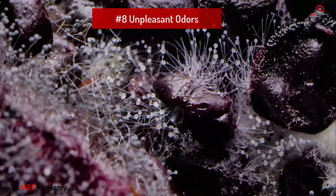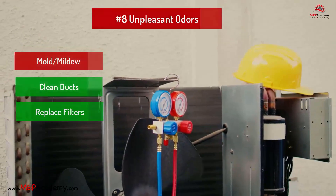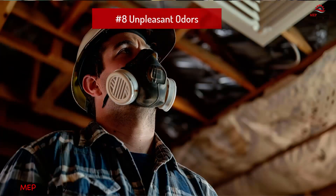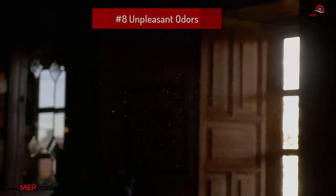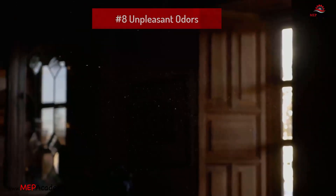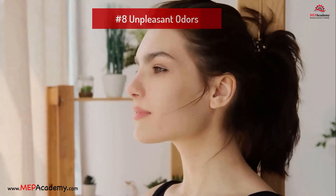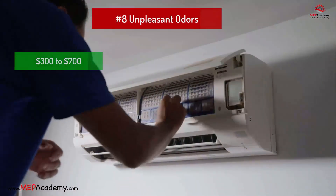Problem 8: Unpleasant odors. Problem: Mold or mildew in the ductwork or unit. Solution: Clean ducts, replace filters, clean drain pan, and check for mold. Cleaning ducts enhances HVAC system efficiency by improving airflow and reducing energy consumption. It helps reduce odors by removing dust, mold, and pest residues. Additionally, it significantly improves indoor air quality by reducing allergens, mold spores, and other pollutants, contributing to better respiratory health. Regular duct cleaning is a crucial part of maintaining a healthy, efficient, and comfortable indoor environment. Estimated cost: $300 to $700.